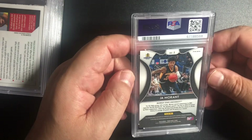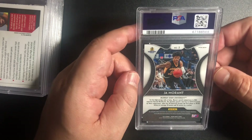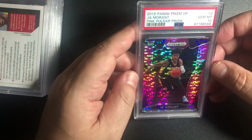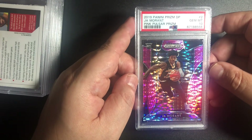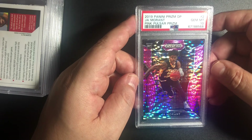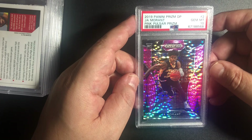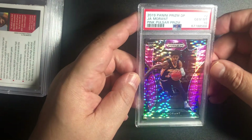Ja Morant — hot player, still starting off the NBA season right now. Hot. It's a prism — I don't know what color it is. Oh, nice — that is awesome! This is the 2019 Panini Prism Draft Picks Ja Morant Pink Pulsar Prism, number 2, and it's a Gem Mint 10. That's awesome — really good pull there.